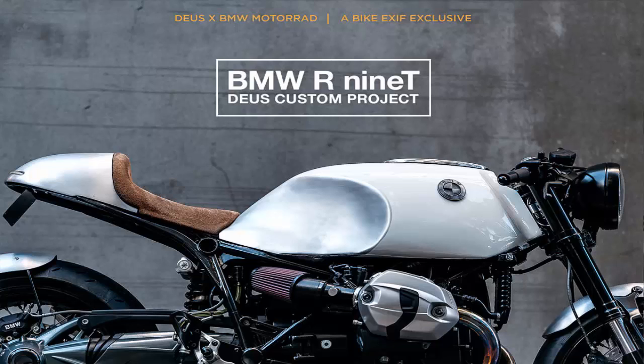Matched to the tank is an alloy tail unit with a brown suede-covered seat. The subframe underneath is also new, fabricated from square and round section tubing. A neat rear view.